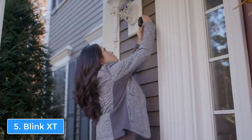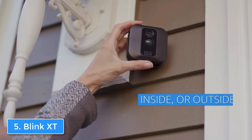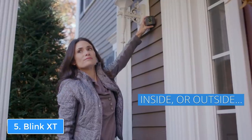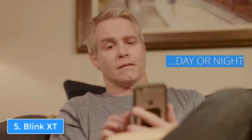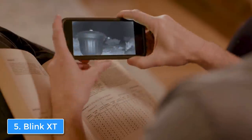A really cool thing about this camera is its compatibility with Amazon Echo and the smart app that will let you watch live footage and customize the configurations. To conclude, if you're looking for an affordable but quality surveillance camera, then the Blink XT would be a really good option for you.